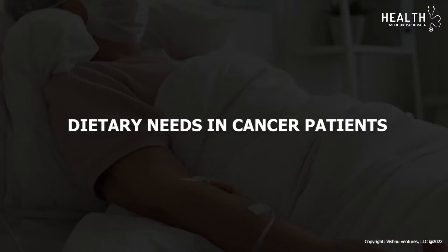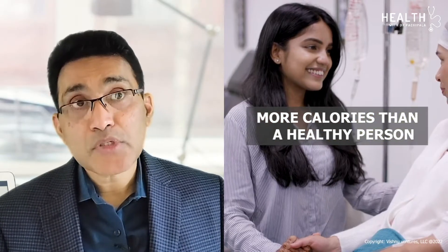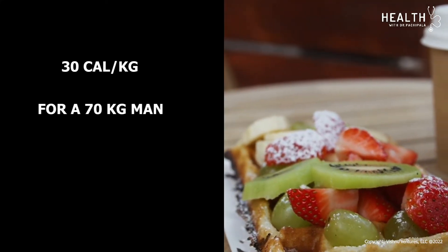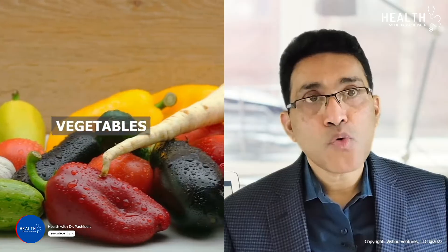What are the typical dietary needs of cancer patients? These patients need more calories than a healthy person — at least 30 calories per kilo. For a 70-kilo man, that equals 2,100 calories per day. The best sources are carbohydrates from fruits, vegetables, and whole grains.